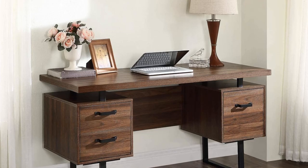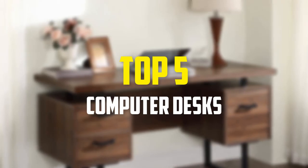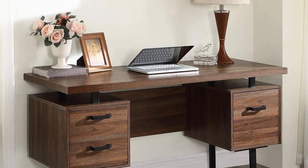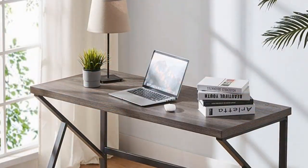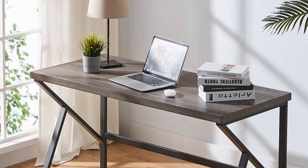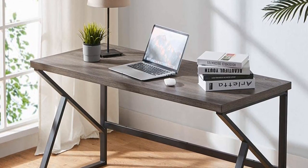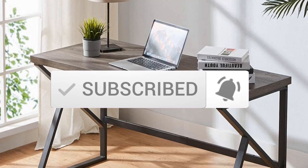Hey guys, in this video we're going to be checking out the top 5 best computer desks available on the market for their true quality. I made this list based on my personal opinion and hours of research, and have listed them based on popularity, quality, price, durability, user opinions and more. If you want to see more information and the updated price, you can check out the description below. Also make sure to subscribe for more reviews. OK, so let's get started with the video.